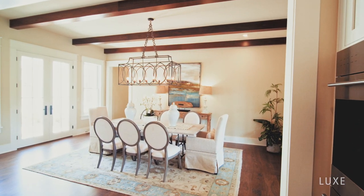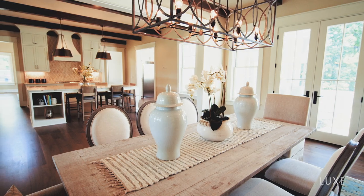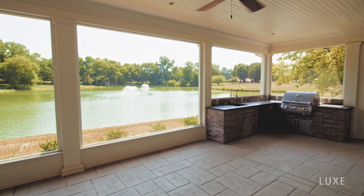Need even more space to entertain? Your lovely dining room has plenty, with additional French door openings to your private courtyard on one side and a spacious screened-in porch on the other, completed with an outdoor bar and grill.